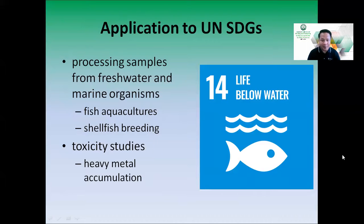For Goal 14, Life Below Water, we will be able to process samples from freshwater and marine organisms. Examples include fish aquacultures and shellfish breeding farms, to observe genetic changes or diseases in bred species. Toxicity studies are also possible — given high occurrences of pollution in rivers and seas, we can study heavy metal accumulation and what happens to cells, organs, or tissues of species when exposed to heavy metals.